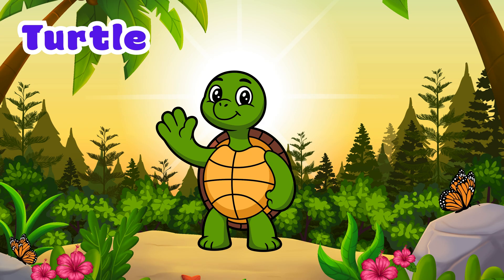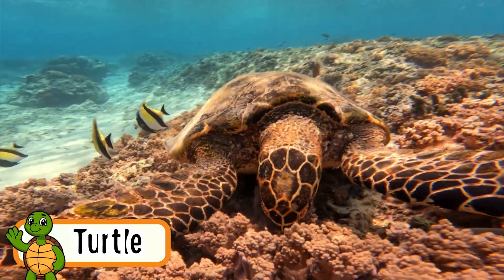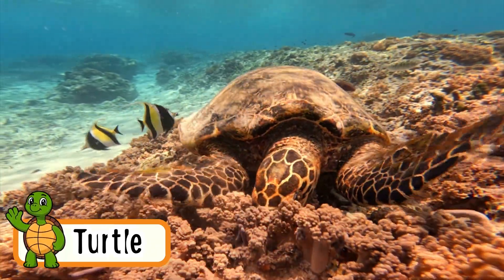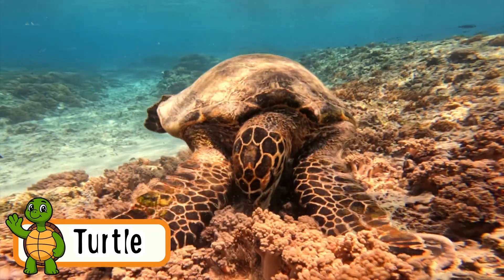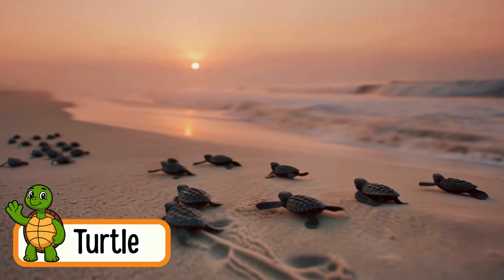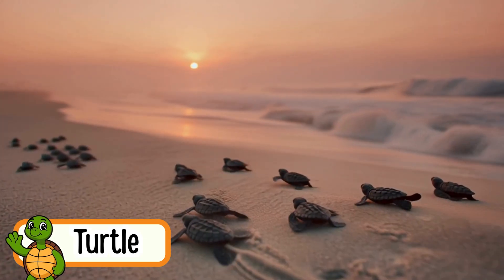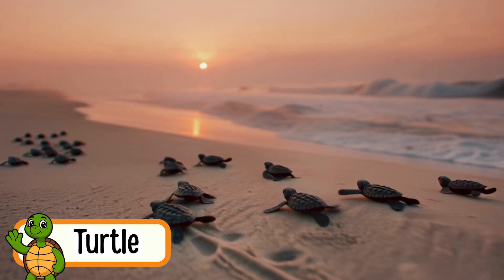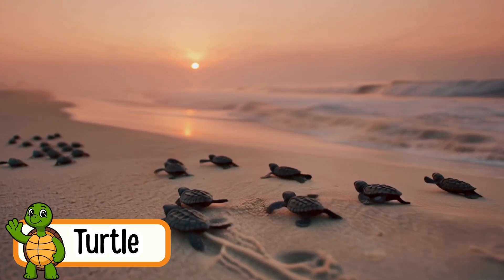Turtle. Turtles move slowly on land but can swim fast in water. Their hard shell helps them stay safe. Turtles can live for many, many years. They lay eggs on sandy beaches. Turtles can hide inside their shells when they are scared.